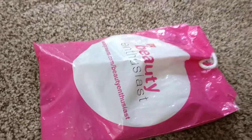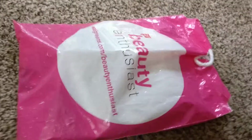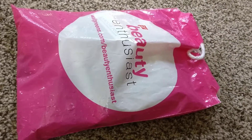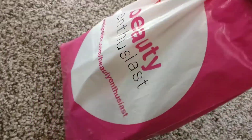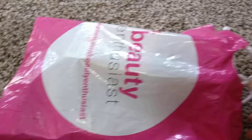Hi friends, welcome to my channel. Today I'm going to review the Walgreens beauty enthusiast sample bag which I received after shopping for $20. Here's the bag with all the samples inside, so let's see what I got.